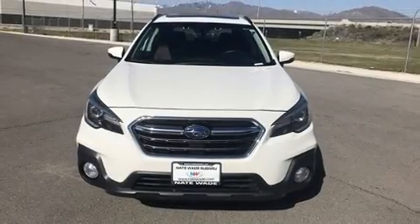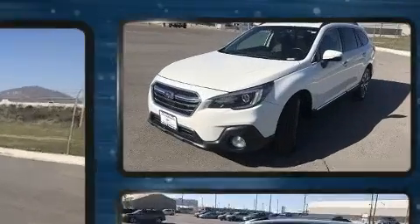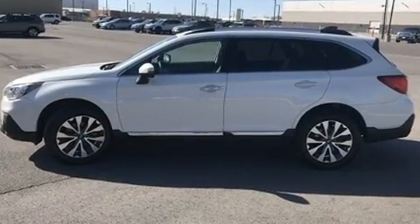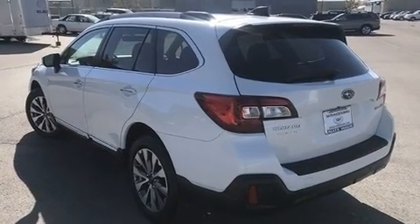Take command of the road in the 2019 Subaru Outback. It features a continuously variable transmission, all-wheel drive, and a 2.5-liter four-cylinder engine. A wealth of standard features means that you no longer have to sacrifice, such as cruise control.